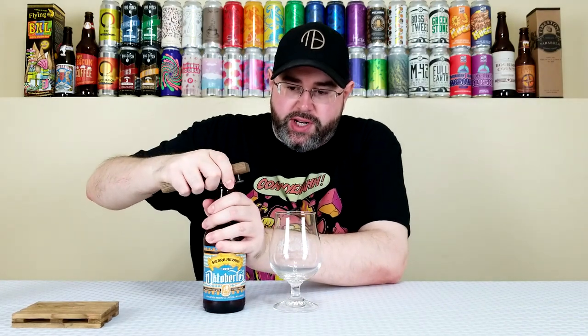It is the 2019 Oktoberfest with Bitburger from Sierra Nevada and let's get into it. I've seen quite a few people seeming to dig this one, so pretty confident I'll enjoy it. Will it be as good as last year's? Will it be my favorite American brewed Oktoberfest this year?